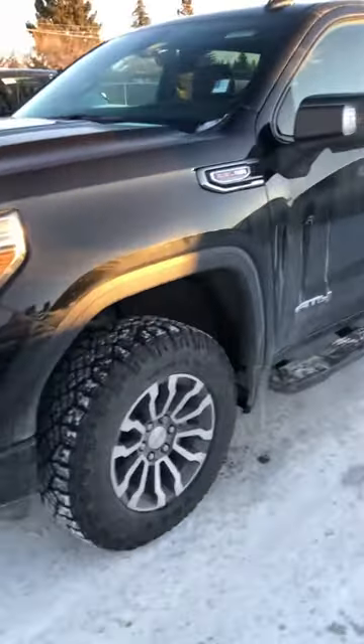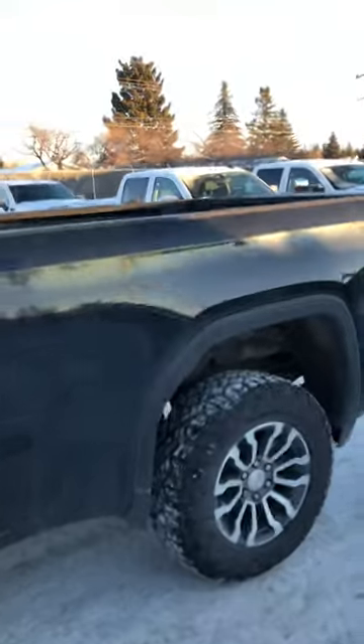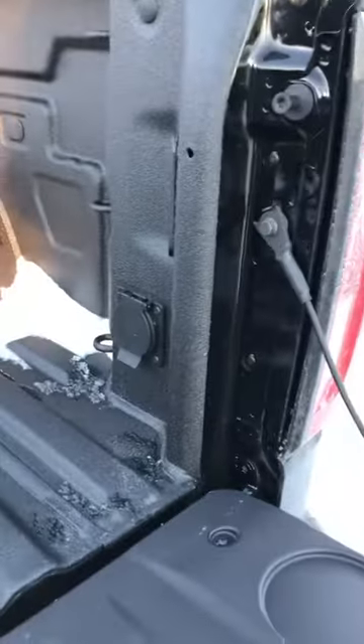It does need a wash, obviously — we'll get it all cleaned up for you. It's got the angular dirt track tires on there. It is the regular size box, so the six-and-a-half foot box. The full-load AT4 — we've got your multi-pro tailgate, your power source in the box, LED lights on both sides, and of course the camera in the rearview mirror.